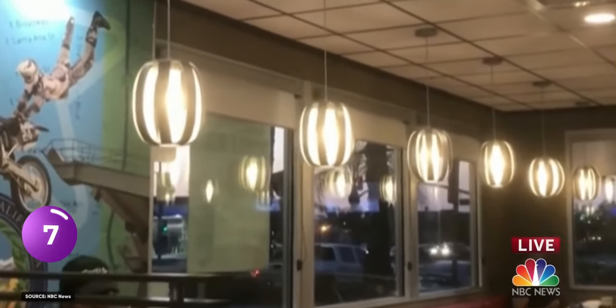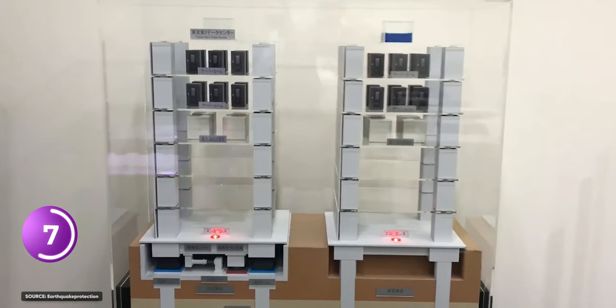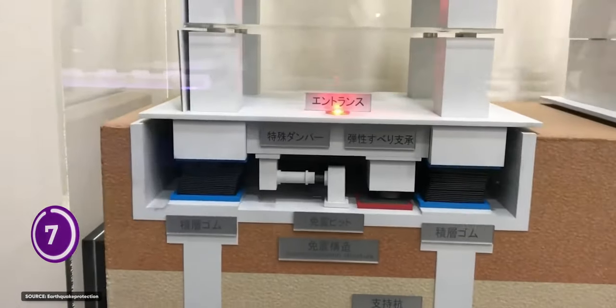California is one of the most earthquake-prone zones on earth. To keep the building from collapsing like a crystal house of cards, the Apple team came up with a floating structure.